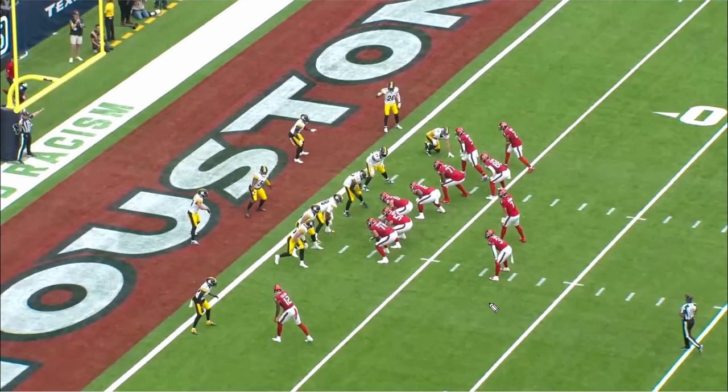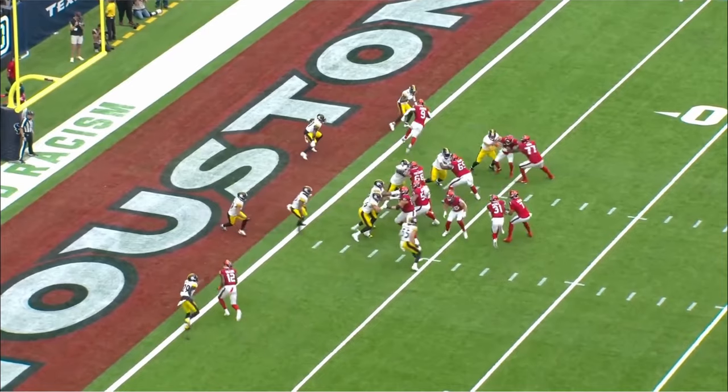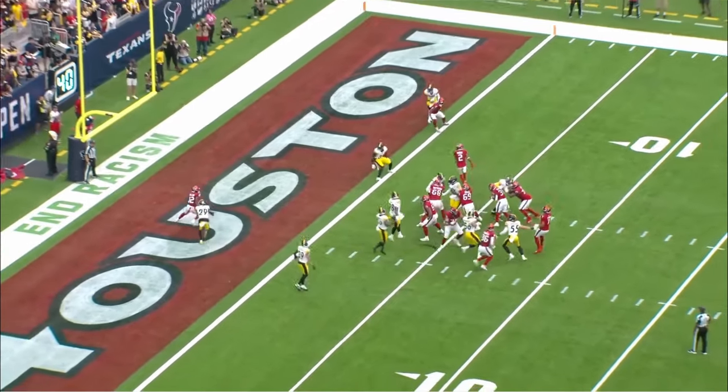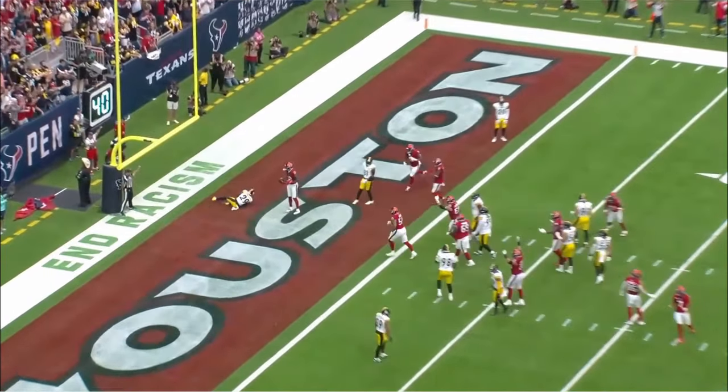Next play here, after a couple of penalties, still trying to find our first touchdown. All the Texans are running. Give a little play fake — the goal is to get these backers to step up, because right behind them we have Nico Collins coming on a slant for a touchdown. He has inside leverage, so Nico Collins is going to win this in man-to-man. The backers step up to fill the run, and we throw it right behind them for a touchdown. Great job by C.J. Stroud carrying out the fake and putting it on Nico Collins for an easy score.